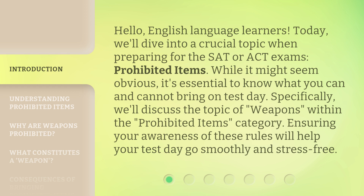While it might seem obvious, it's essential to know what you can and cannot bring on test day. Specifically, we'll discuss the topic of weapons within the prohibited items category. Ensuring your awareness of these rules will help your test day go smoothly and stress-free.